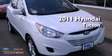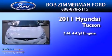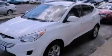This is a 2011 Hyundai Tucson. It has a 2.4-liter four-cylinder engine, a six-speed automatic transmission, and all-wheel drive.